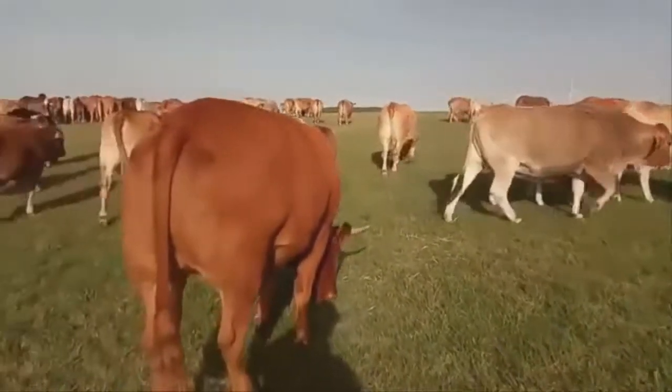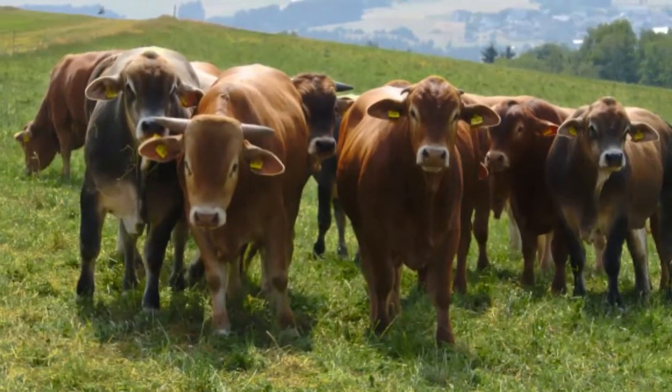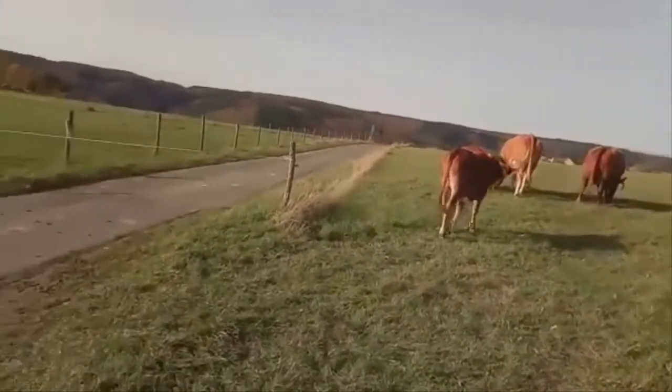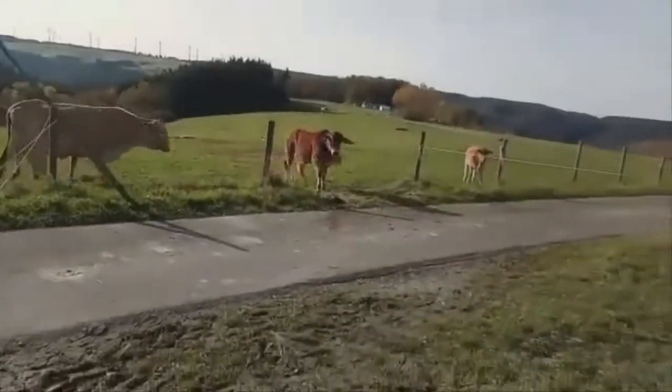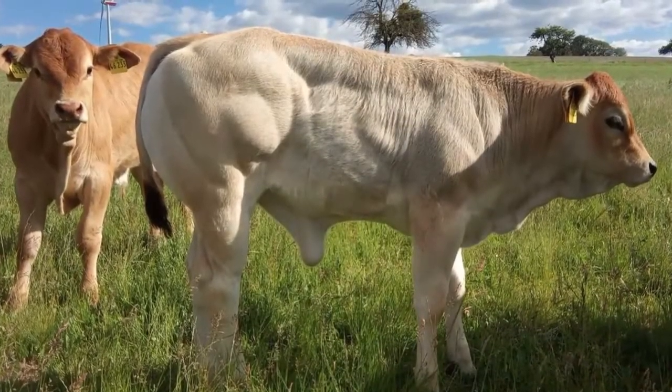Statistics: Feed efficiency, carcass quality, foraging ability, fertile cows, insect resistance, heat tolerance, superior maternal traits, excellent feedlot returns.